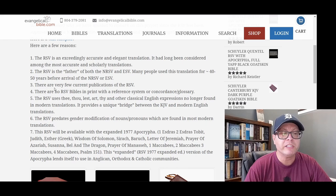Number two: the RSV is the father of both the NRSV and ESV. Many people used this translation for 40 to 50 years before the arrival of the NRSV or ESV. This harks back to the history and lineage of Bible translation — the RSV is basically the parent of both the NRSV and ESV, and people used it for decades. It was, for a long time, a very popular translation in certain circles.